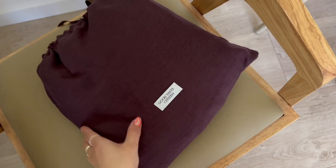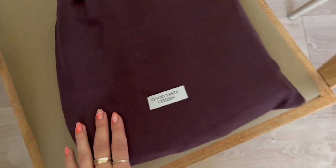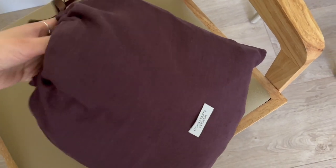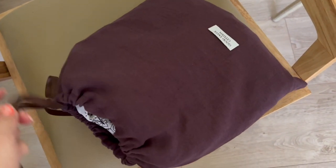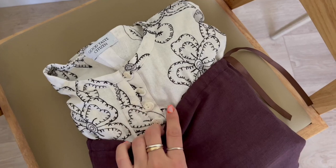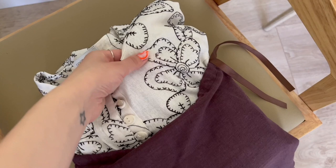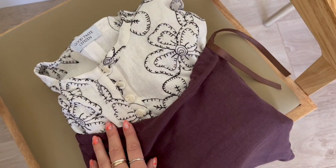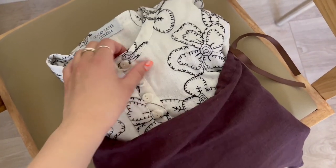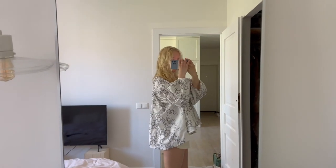Before I end this vlog I wanted to show you this — I received a surprise from Good Taste Citizen. A friend of mine who does linen clothing — she did our linen curtain in our Vilnius home. She has created a new collection of linen blouses for the summer and she showed this new material with flowers on it. I put heart-eyed emojis and she decided to gift it to me. It's so sweet — thank you, Vyla, so much. Look at this gorgeous floral blouse.